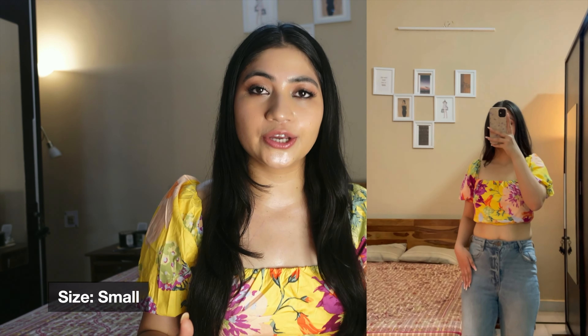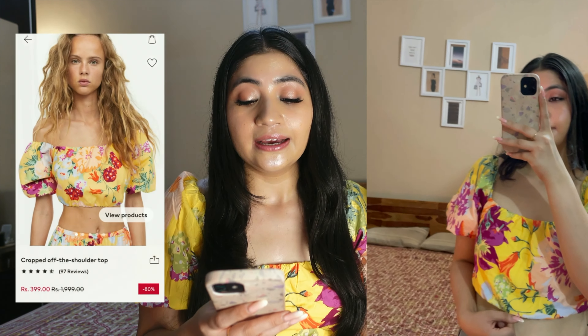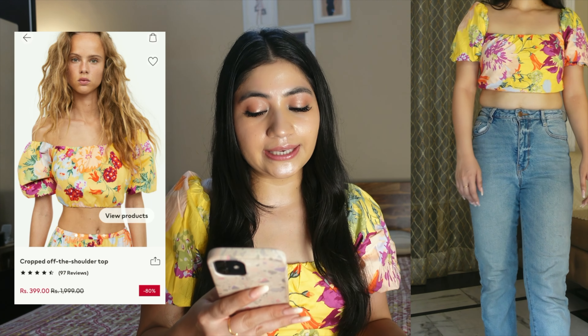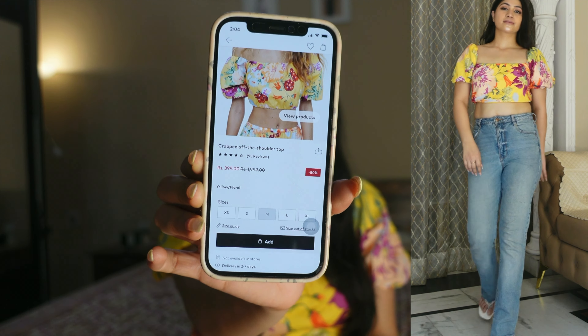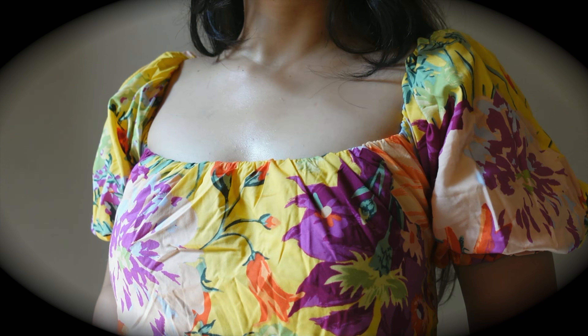This top is a beautifully cropped off-the-shoulder top. It's part of a co-ord set with a midi skirt, but I only ordered the top. The original price was Rs 1999 and now it's only Rs 399 — a great discount. It comes in one color option. When I ordered it, it was out of stock, but currently it's back in stock at the same price of Rs 1999. It's a cotton material with puff sleeves.